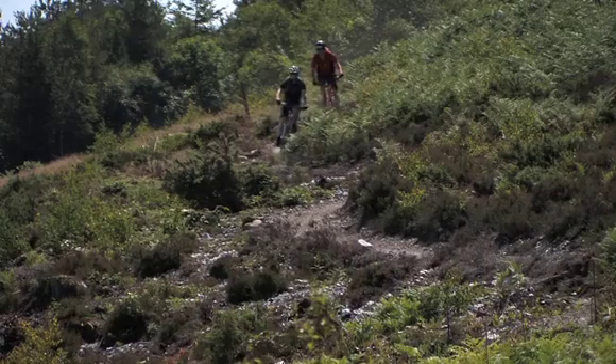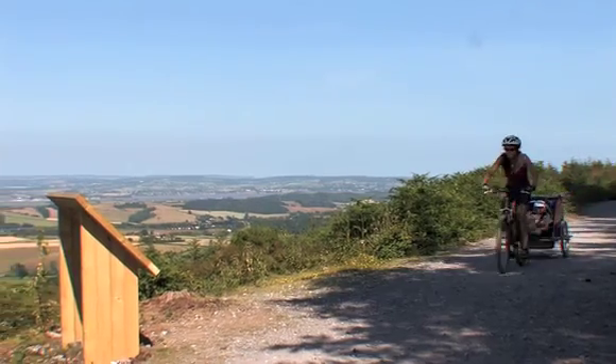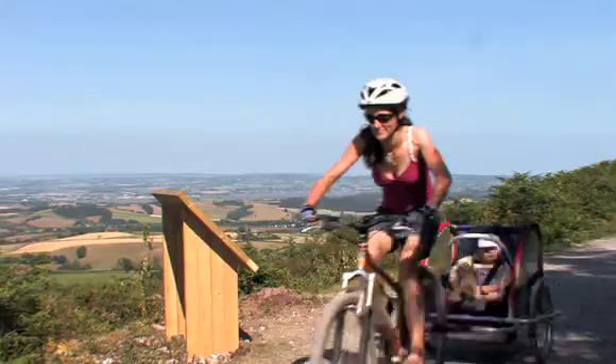The Forestry Commission have developed a variety of off-road cycling trails and skills areas to allow people to get to the heart of the site and enjoy the stunning surroundings.